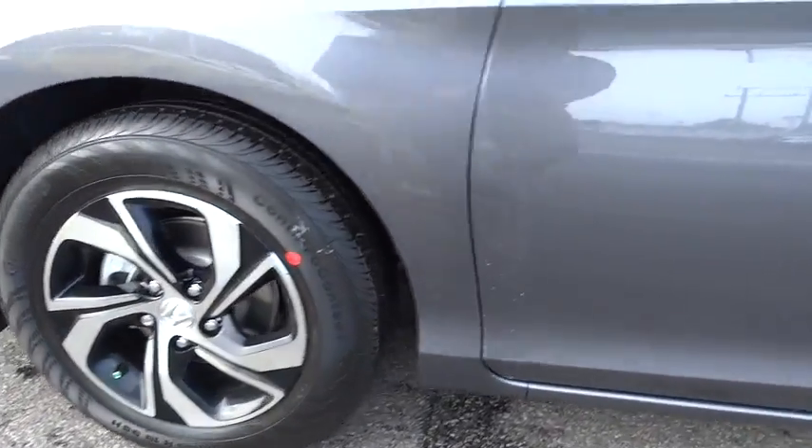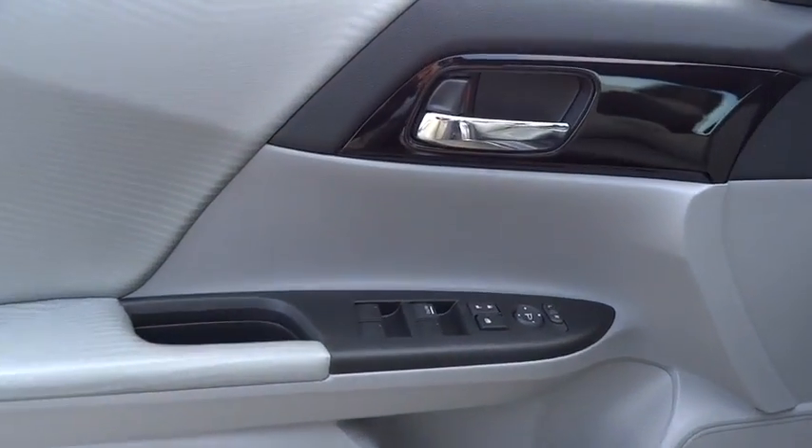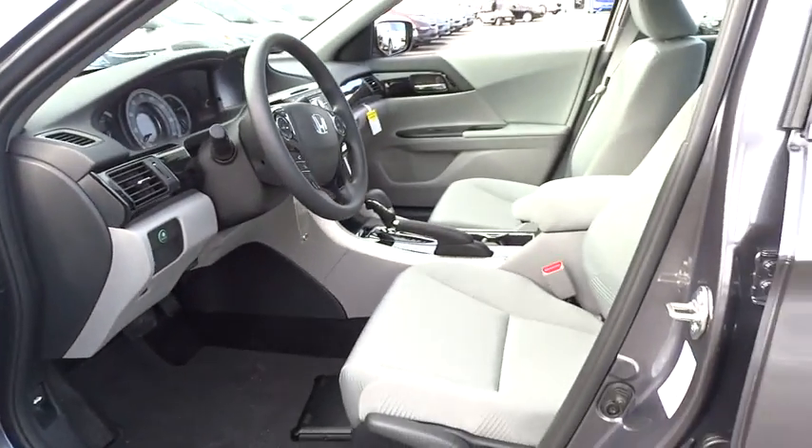AM-FM stereo radio, FWD, rear defrost, CD player, bucket seats, electronic stability control, child safety locks, MP3 player.